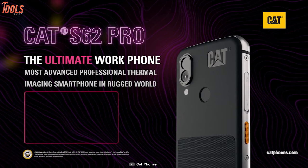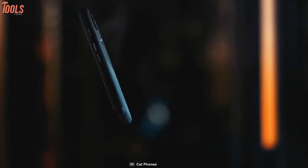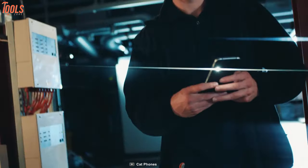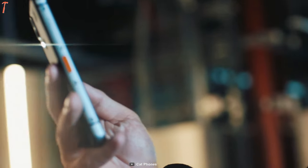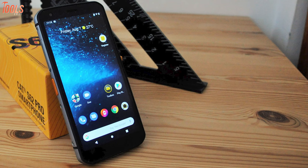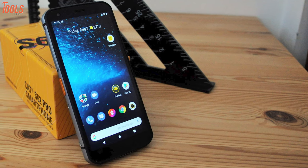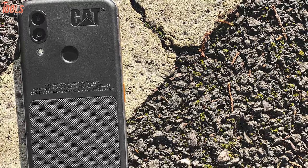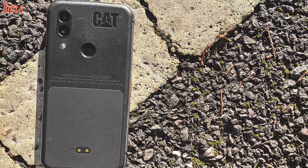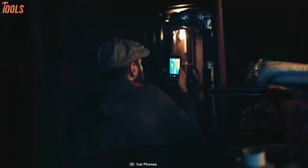Introducing the CAT S62 Pro, an ultimate work phone that comes with a modern rugged design and durable build quality, perfect for the highest tasks in extreme environments. You can use this device roughly both indoor and outdoor because its scratch-resistant Corning Gorilla Glass 6 protects it from falls, impacts and hits. Furthermore, it comes with a Qualcomm Snapdragon 660 processor with 6GB of RAM, which boosts your phone especially when doing threaded tasks.